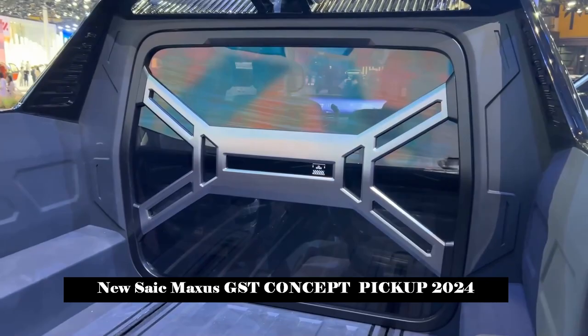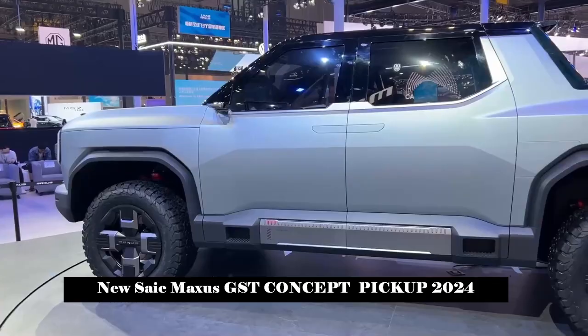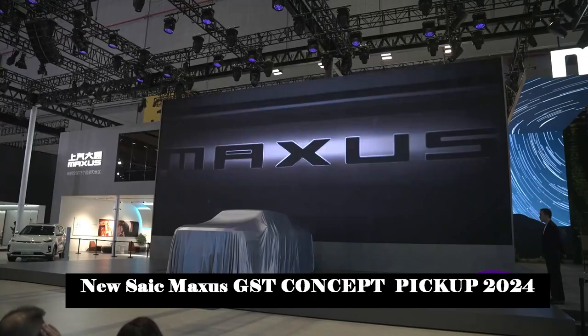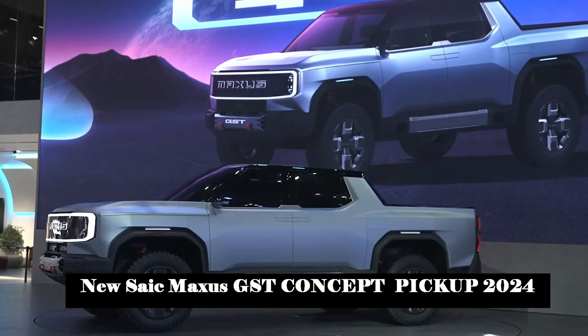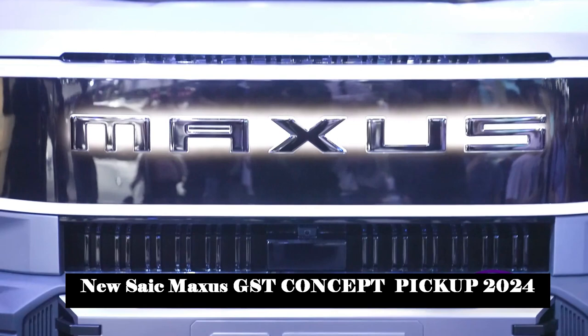The car is also equipped with an intelligent off-road system ATS, which offers users 12 selected terrain modes such as economy, sport, mud, snow, sand, rock, and wading in both urban and off-road conditions. You can switch as you wish.